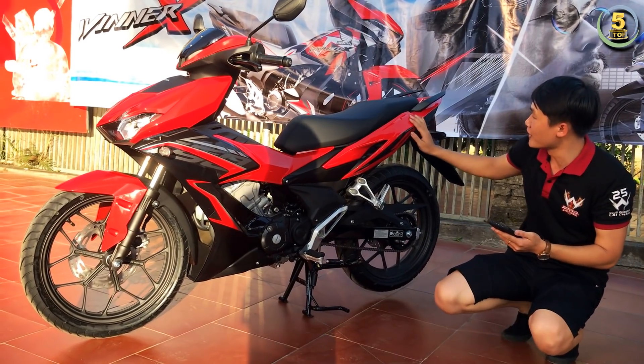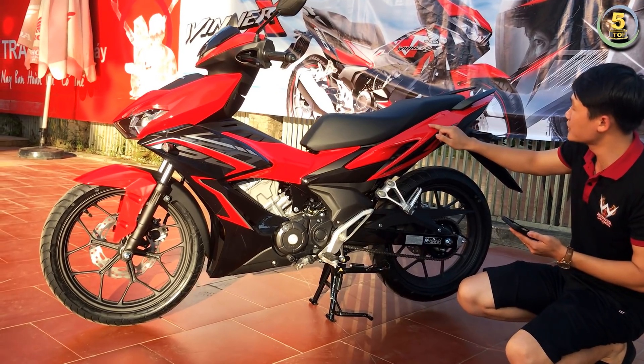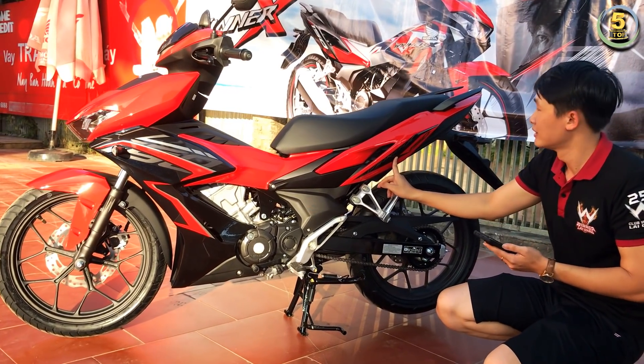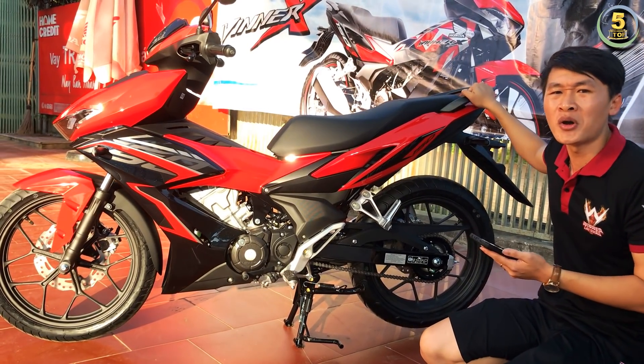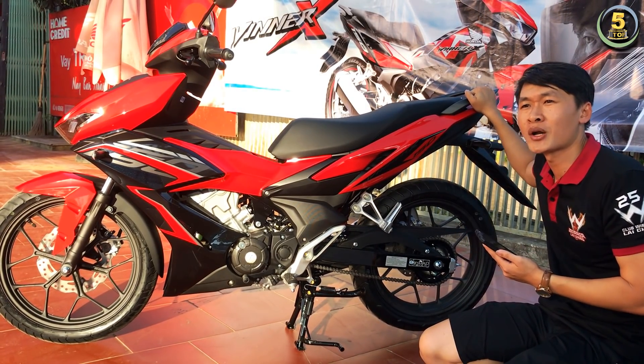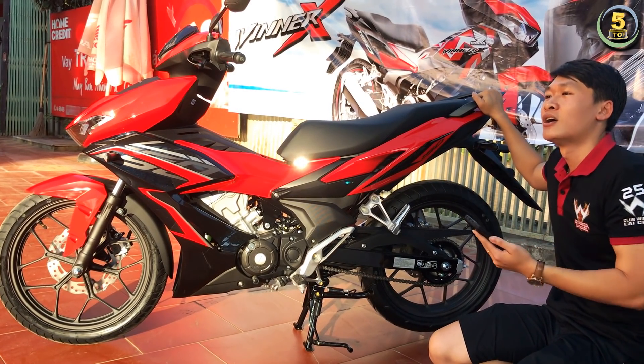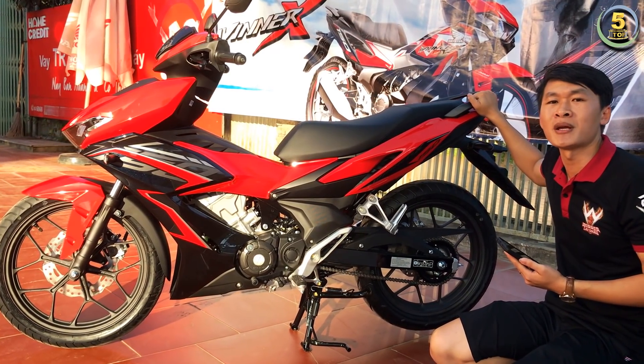Ở phía sau này, trước đây thì Honda logo của Winner nằm trên, thì nay nó được đưa xuống dưới. Nhìn thì cũng vẫn tương tự thôi. Nhưng với những bạn nào yêu thích mẫu xe này thì các bạn hoàn toàn có thể lựa chọn.